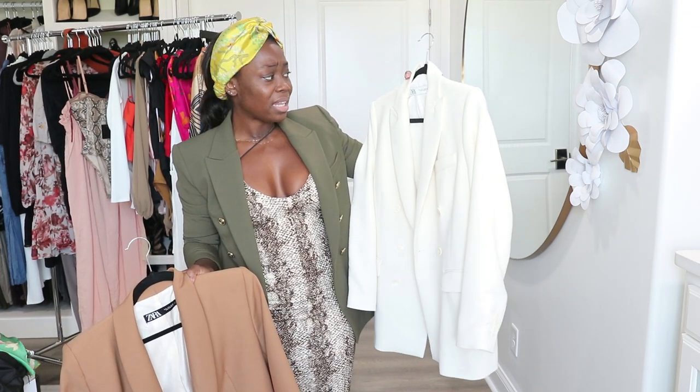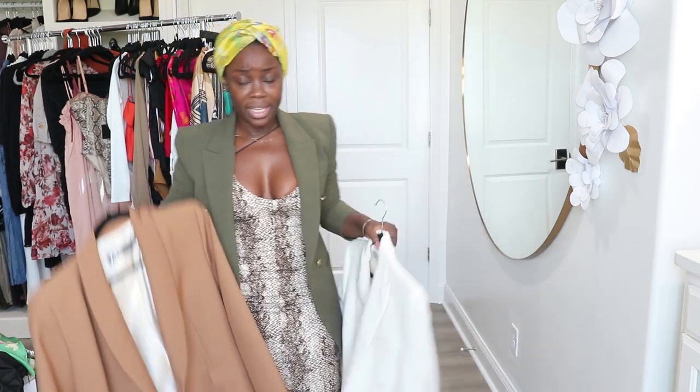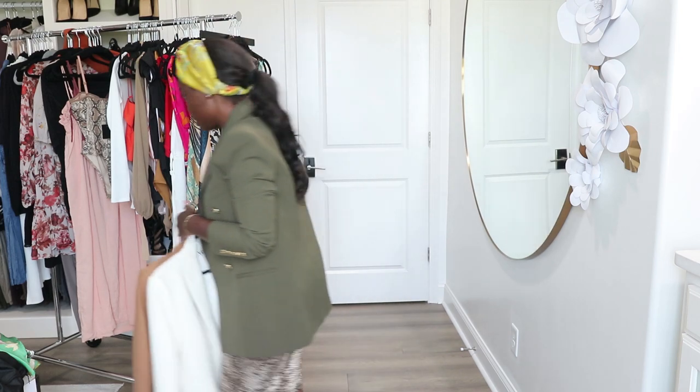This one has a very relaxed feel to it. And then this one — I have it in camel and in black. I'm not seeing the black here, which means it's somewhere else.